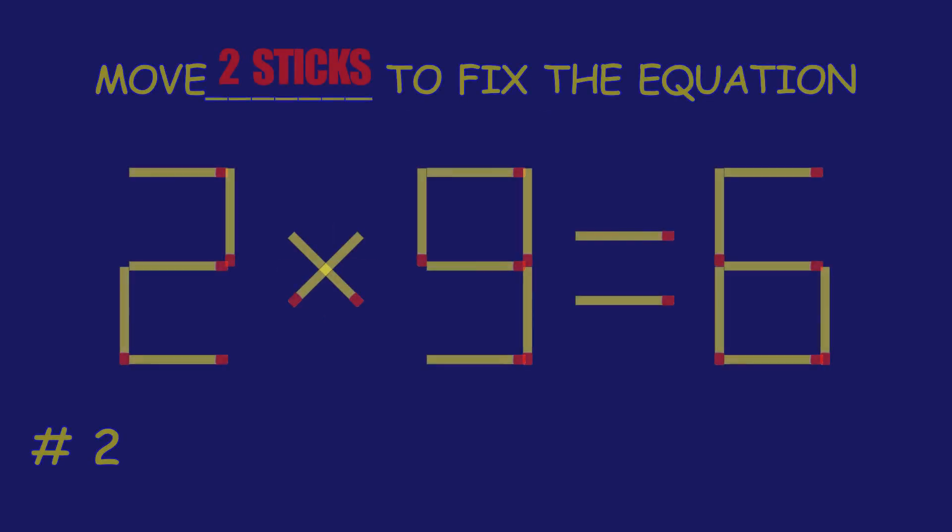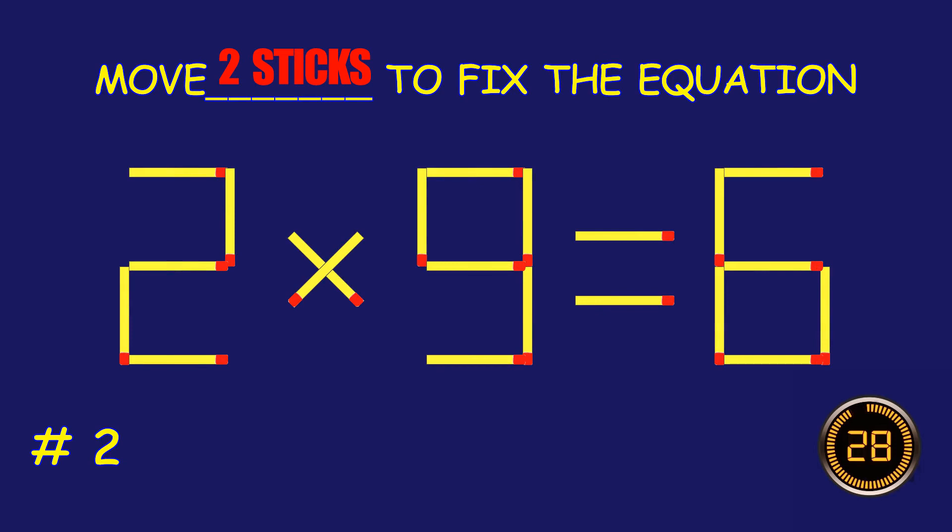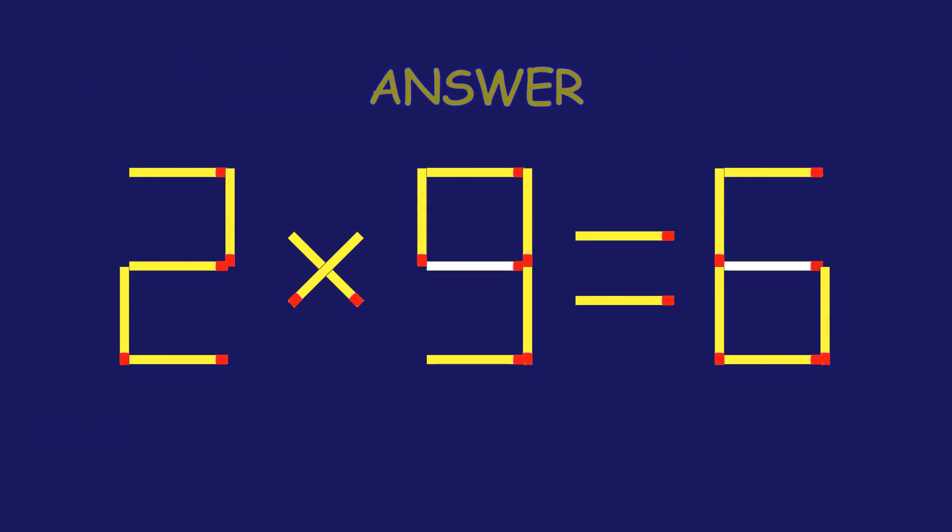Puzzle 2. Fix the equation by moving two matchsticks. You're doing fantastic!